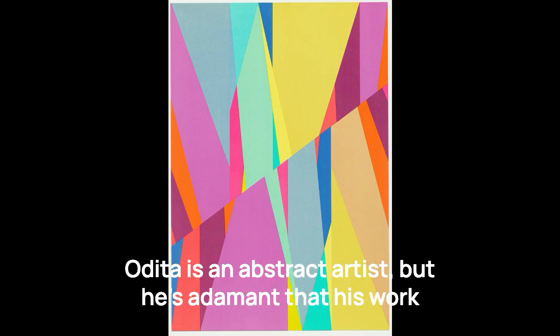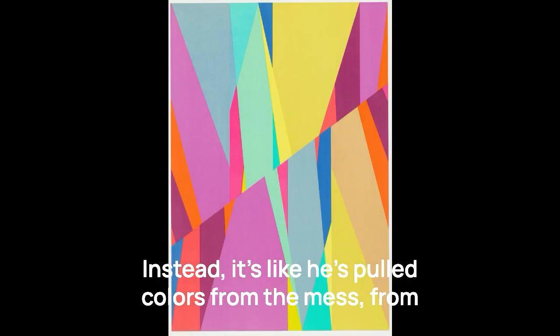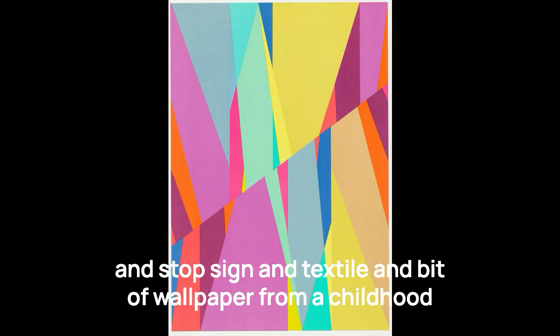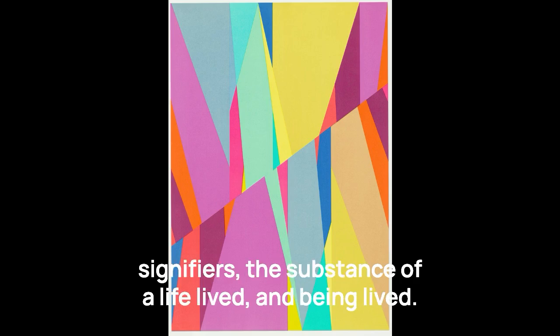Odita is an abstract artist, but he's adamant that his work isn't abstract the way that Mondrian's is. He's not using color to achieve some sort of utopia that lifts us out of the world's inherent mess. Instead, it's like he's pulled colors from that mess — from every source in the world, every stacking ring, every puffer jacket, and stop sign, and textile, and a bit of wallpaper from a childhood split between Nigeria and Ohio. Colors, to Odita, are boots on the ground, potent signifiers, the substance of a life lived and being lived.